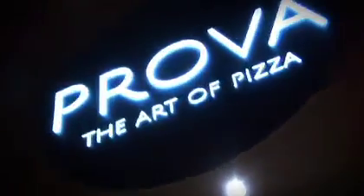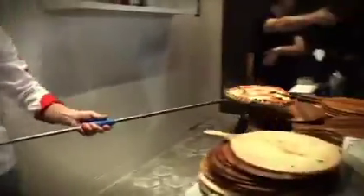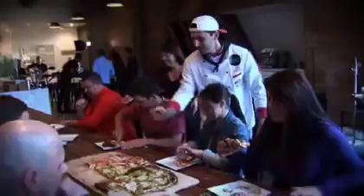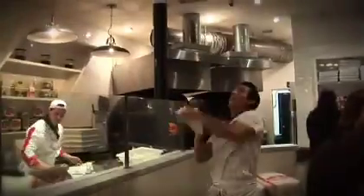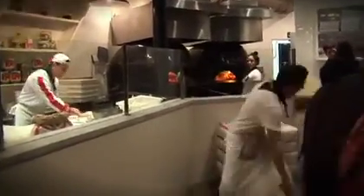Ciao ragazzi, benvenuti a Prova! Welcome to Prova, everyone! This is the first venture for Vito and I. This is our first location, so we're hoping to be able to open up several and see where it goes from there. We are really excited to create this Prova experience.